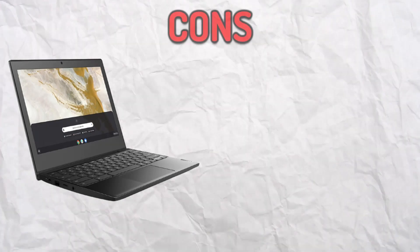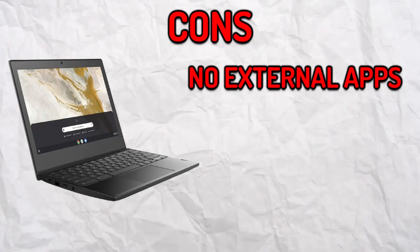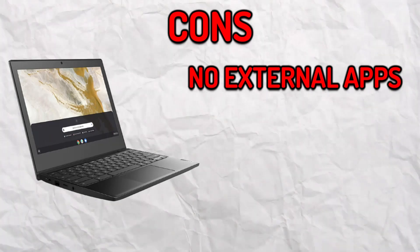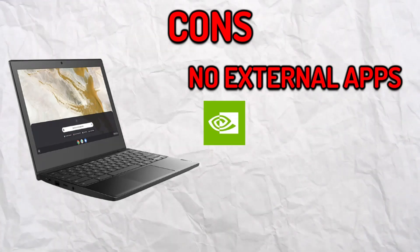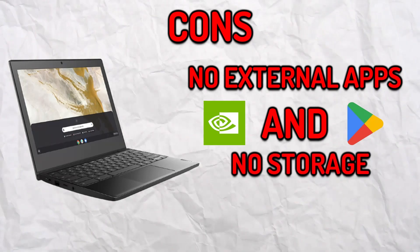Now the cons might not want you to buy a Chromebook, as you can't download any external applications outside of the Chrome Web Store and Google Play Store. If you're someone who loves to play games, the only options you have are GeForce Now and the Play Store. If you're also someone who needs storage, Chromebooks aren't that suitable.